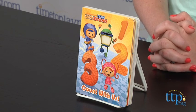Hi, I'm Laurie from timetoplaymeg.com, and the characters from Nickelodeon's Team Umizoomi are using their mighty math powers to introduce the numbers 1 through 10 in the book Team Umizoomi Count With Us from Random House.